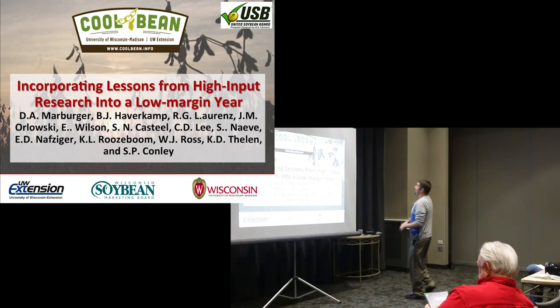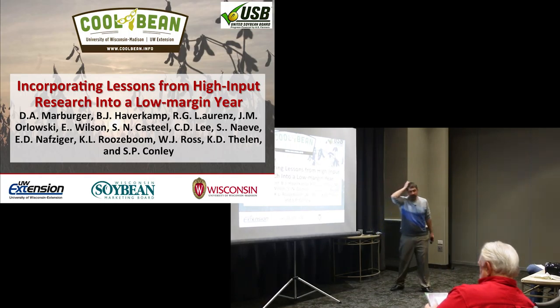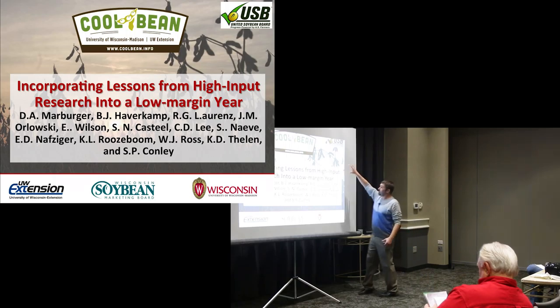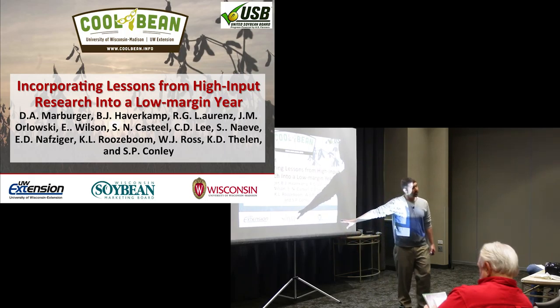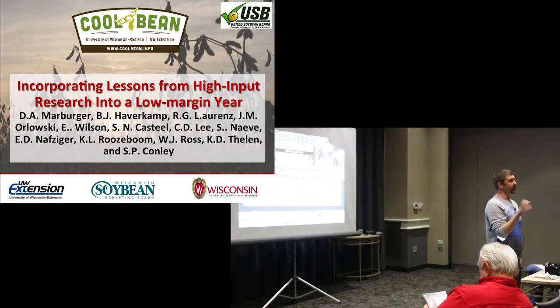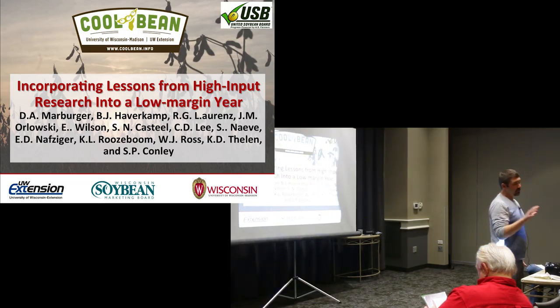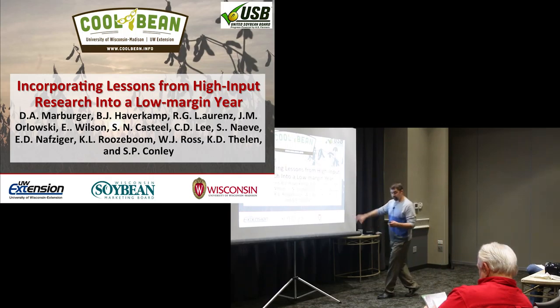A couple of things I want to point out today. What I'm going to be talking about is an accumulation of three years of research over 60 site years across the country, and this research was sponsored by the United Soybean Board in terms of checkoff dollars. I also want to give my own checkoff board, Wisconsin Soybean Association, a lot of credit. About 80% of the research I do within Wisconsin is funded through checkoff dollars and grower support.